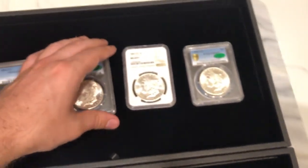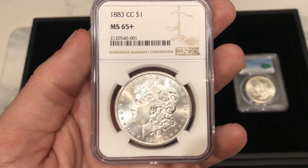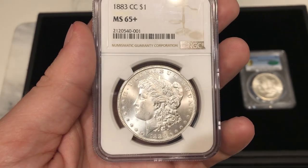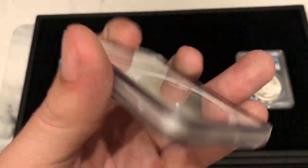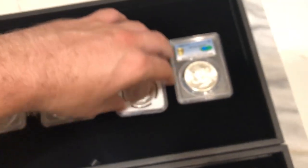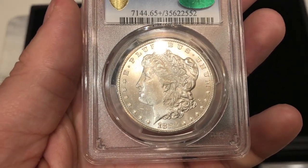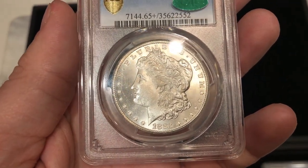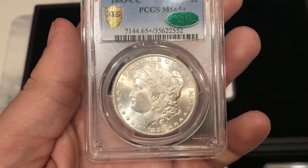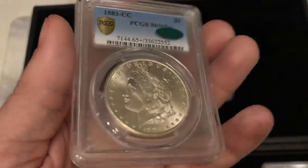We have two 1883-CCs to end out this showing. The first is an 1883-CC at 65+. Not sure if Bill sent this one to CAC, but it's definitely a nice white gem. Then we have this 1883-CC at 65+ CAC by PCGS. It has a light scrape right underneath the mouth towards the neckline. Other than that I thought this coin would be super close to a 66, but I think that's what held it back.